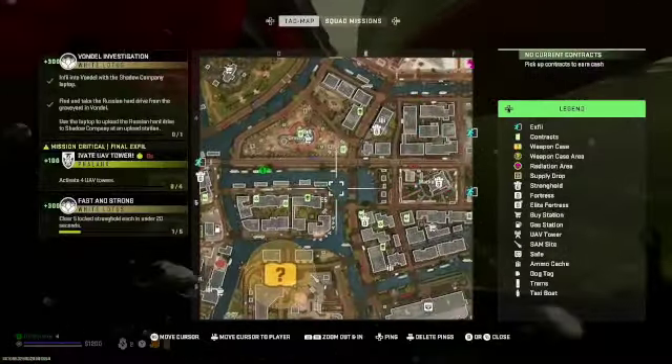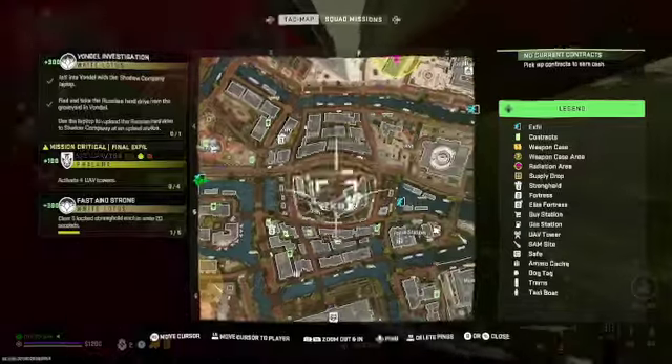It's almost a 100% guaranteed spawn rate at this location. You can see that I mark it on the map here as much as possible, and we'll just take it from there and see what happens.